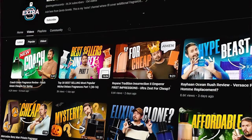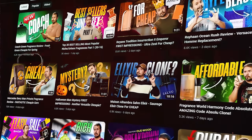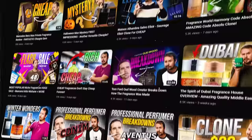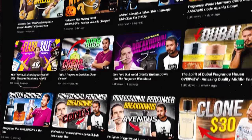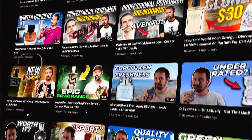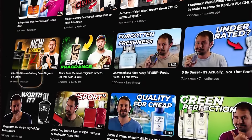Also a quick shameless plug — I have another channel, Extra Gentsense. So if you want even more fragrance content, check that out. Just type Extra Gentsense in the search bar and it'll pull right up. I do more reviews on that channel of fragrances that I don't cover here, and I have some other assorted lists and stuff.